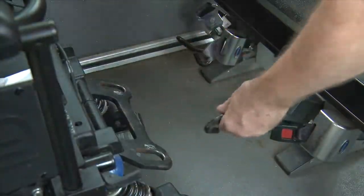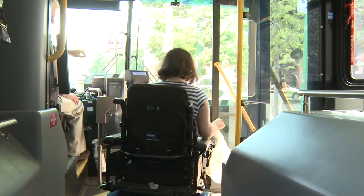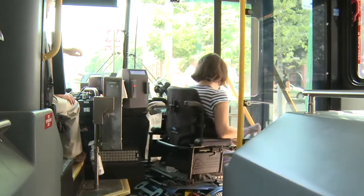When the bus arrives at your stop, the driver will release your chair. Wheel to the ramp and down and off the bus.